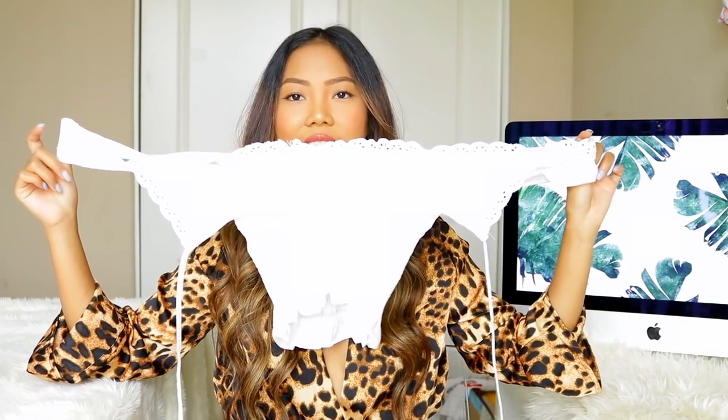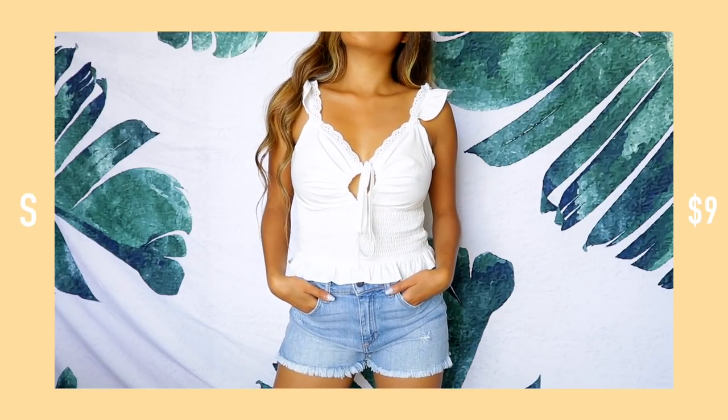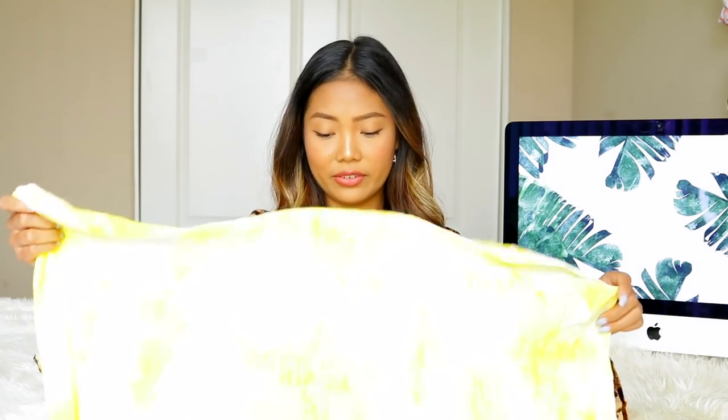Next I have this white top — it's so cute. You tie the front, it has a ribbed material on the back with ruffled detailing. I love getting white tops because they're what I wear all the time with my mom jeans.